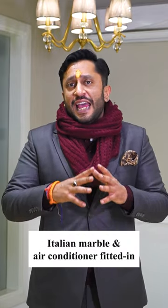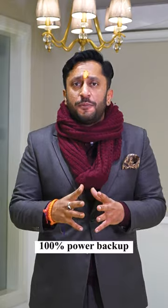Artsy house in DLF Phase 2, 4 bedrooms, 4 washrooms, spread over 2200 square feet, Italian marble, air conditions fitted in, 100% power backup, 3 layer security, centrally located — a must-buy.